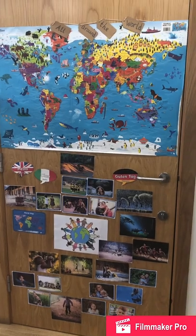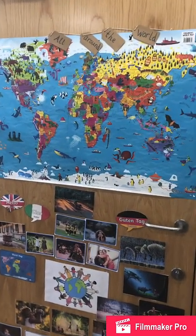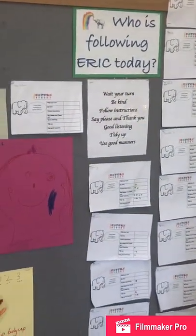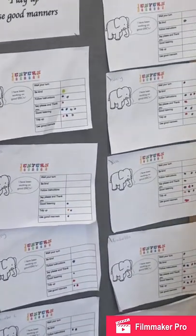We encourage children to self-select all their activities and toys, and we encourage children to work together and to share. We use positive behaviour charts that we call ERIC - ERIC stands for Effort, Reset, Independence and Communication. We ask children to take turns, to self-select, to be a good friend, to tidy up and to be kind to each other.